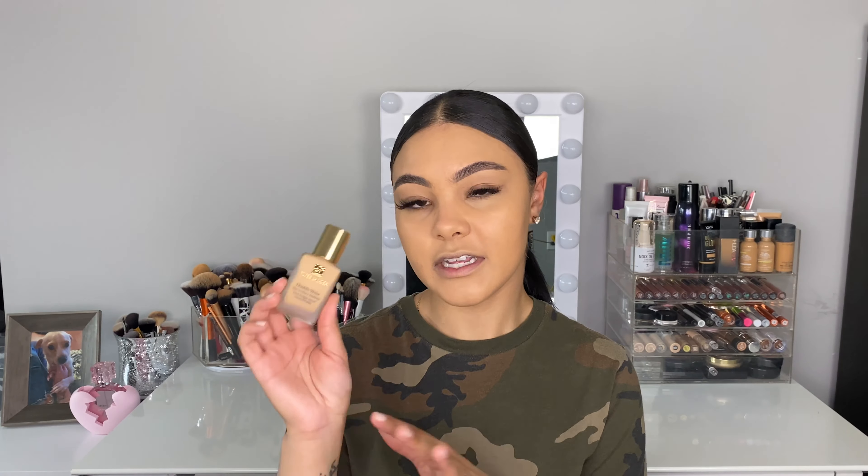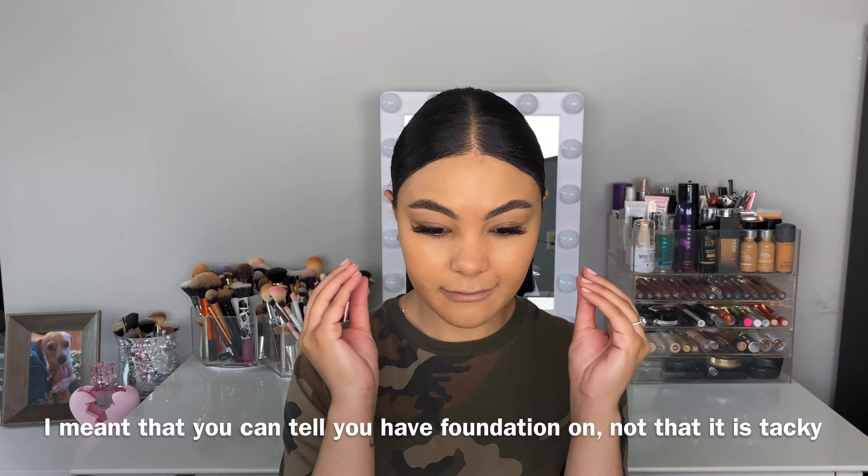What I love most about the Double Wear foundation is that throughout the years they definitely lightened the formula. Before — and I haven't really used this in probably over a year — what I didn't like was that it was very heavy; you could feel it on your face. I'm glad they changed that.